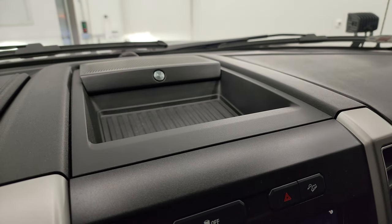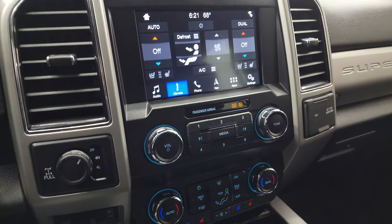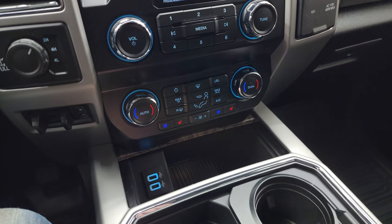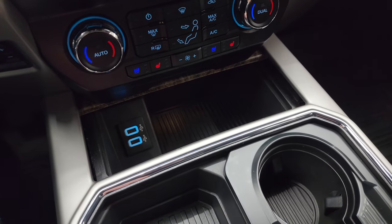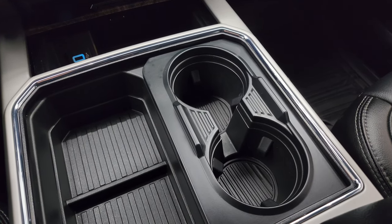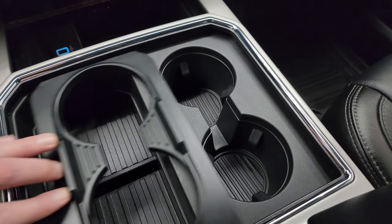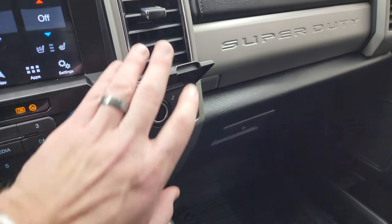This one does have the B&O Premium sound system. You can do your heated and cooled seats up on the touchscreen, as well as dual climate controls. It's got turn-out four-wheel drive, a factory brake controller, and more tactile climate, volume, and tune controls down below, along with heated and cooled seat buttons. You also get two USBs, cup holders — two that expand to four — a 12-volt power point, and a 110-volt 400-watt max plug-in.